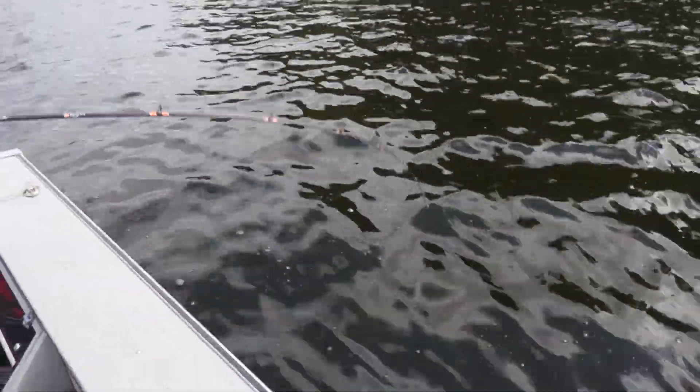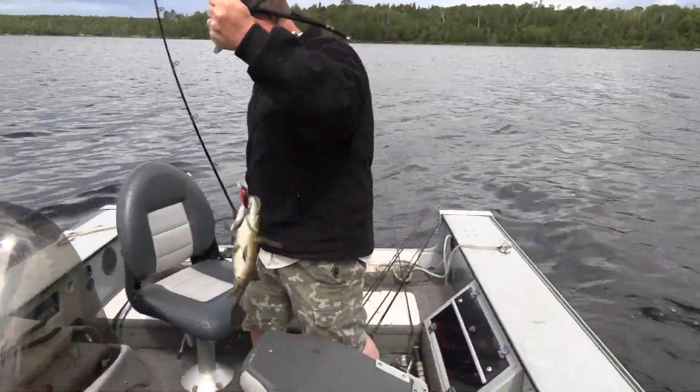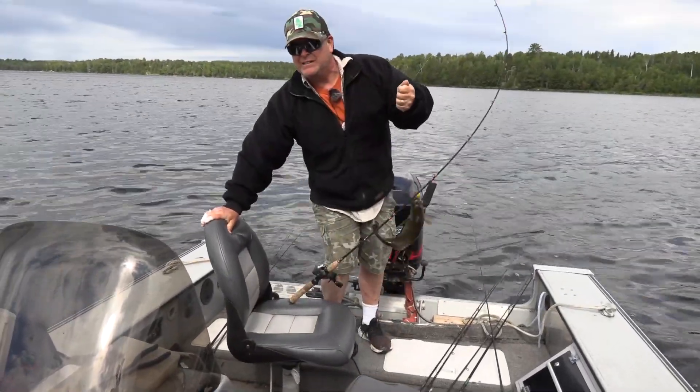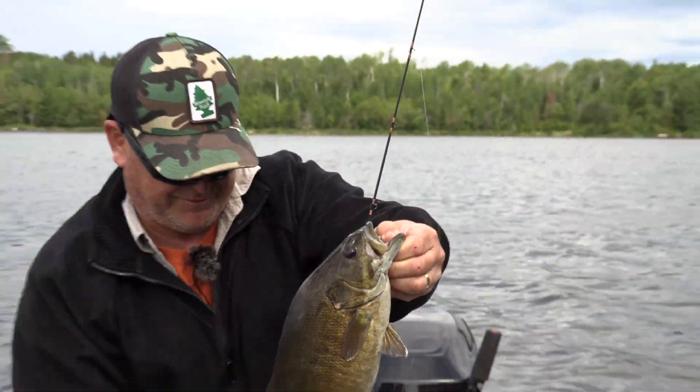Look at this — down, down, down — here she comes in. Nice fish, yeah, chunker! That's a good sign, man. Right on that lip, that's it. Nice little fish.